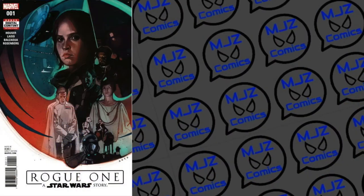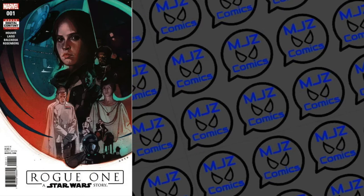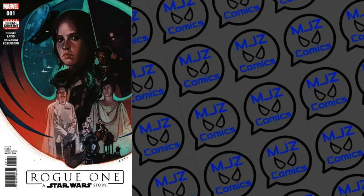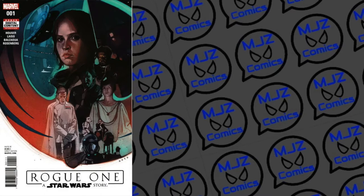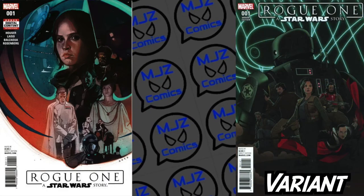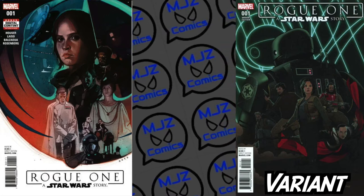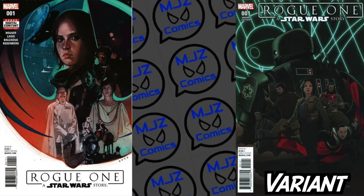The first book we're going to look at is Star Wars Rogue One. Now, this was a movie adaptation. These are actually the same book — this is cover A, the original cover, and this is one of the variants. This is a 1-in-10 variant by Joe Quinones, and there are seven different variants for this particular comic book.